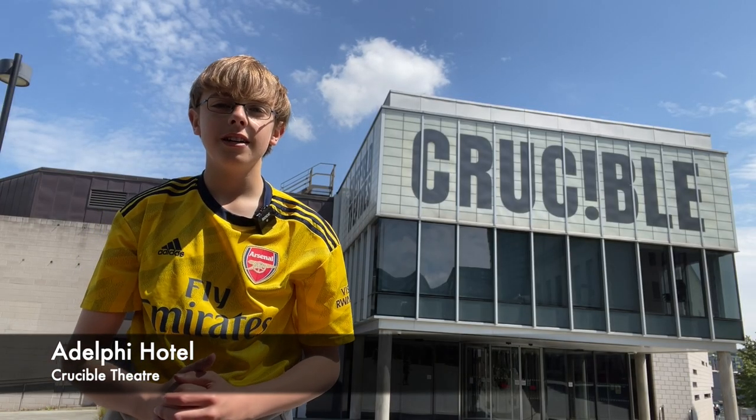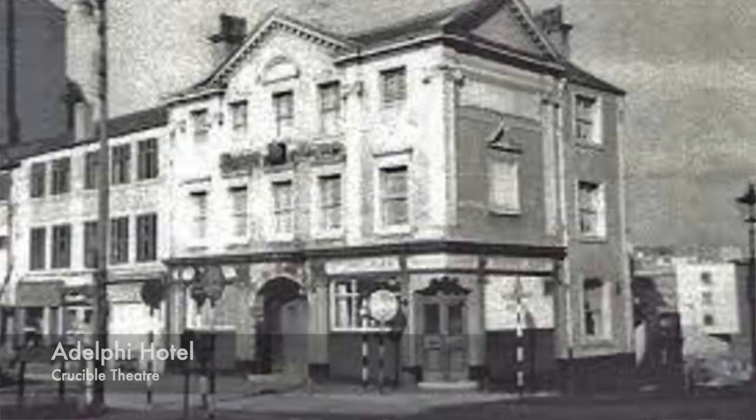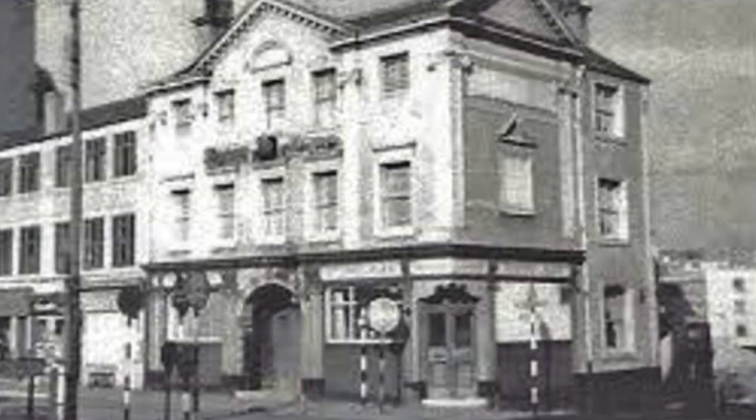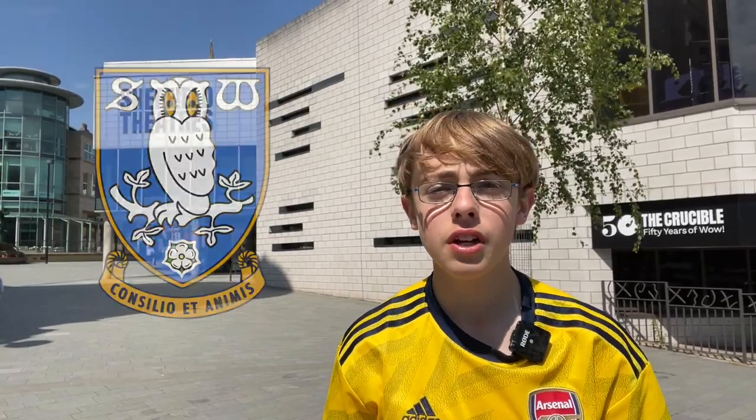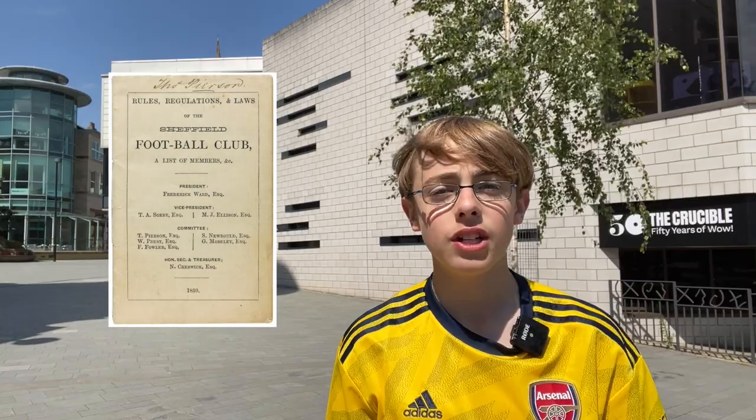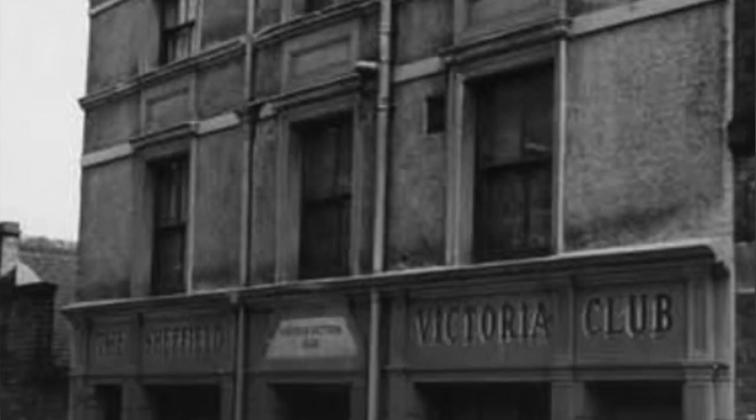Where I am now is the Crucible Theatre. However, on this site used to stand the Adelphi Hotel, where many huge decisions that still impact football today were made. These include the formation of Sheffield Wednesday FC, the Sheffield FA, and it's the place where the first ever Sheffield rules were written in 1858. In 1866, Garrick FC were formed here at what used to be the Garrick Tavern — probably the world's first pub team, with 400 members. They played games at Sheffield FC's old ground, East Bank.